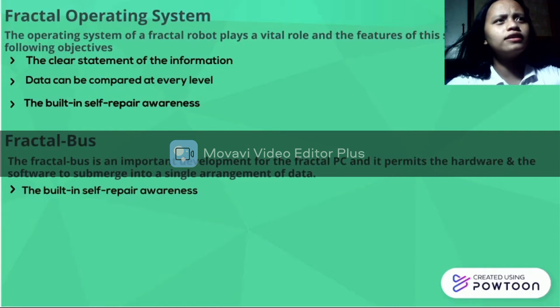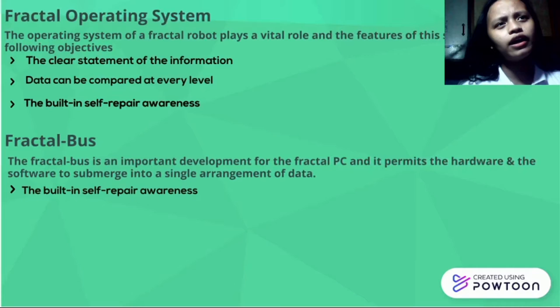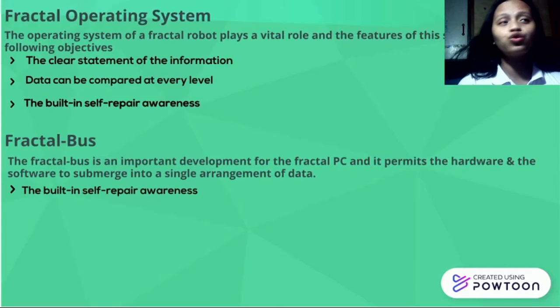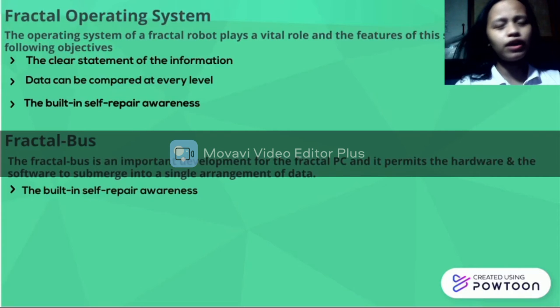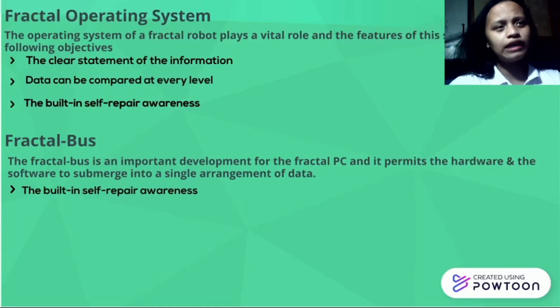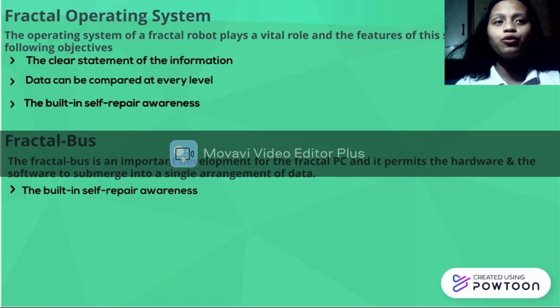The fourth one is the Fractal Operating System. The operating system of a Fractal Robot plays a vital role and includes the following objectives: first, the clear statement of the information; second, data only compared at every level; and last, the built-in self-repair awareness. The Fractal Operating System is the brain of the mechanism, meaning the program operates the Fractal Robot.